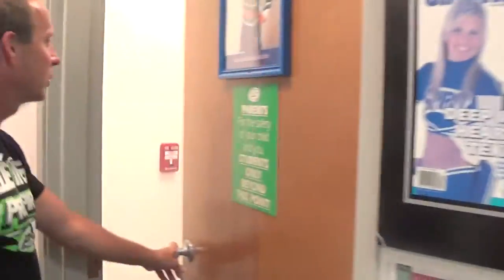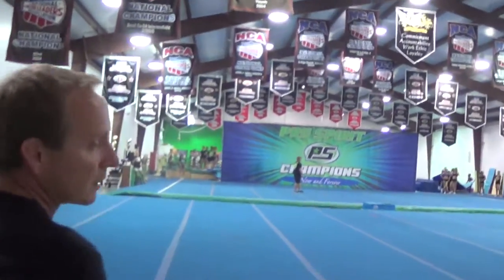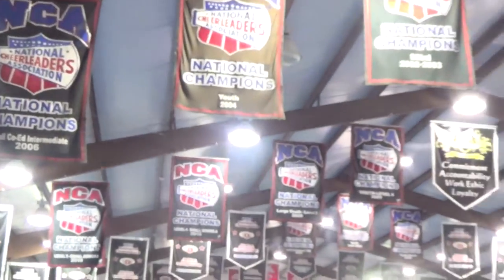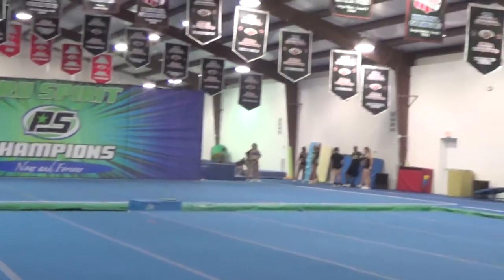And now into the big gym — this is where the madness happens! This is our main area; we call it the big gym versus the little gym, pretty simple. This part of the gym is around 15,000 square feet. We have three main floors, a tumbling area, two tumble tracks, a rod floor — anything you would need to be your best.